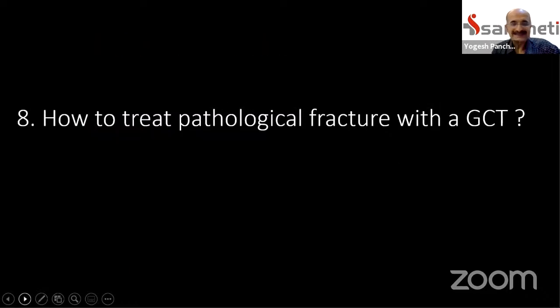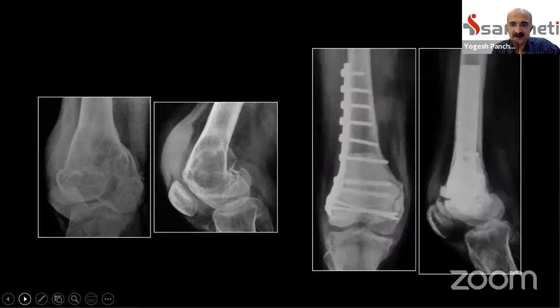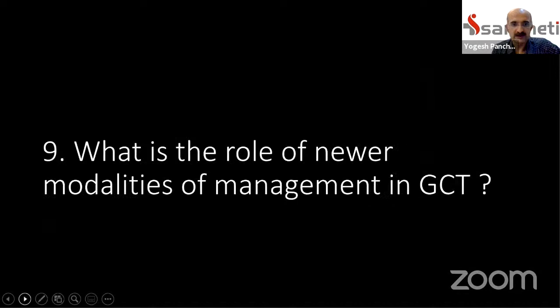Point eight: what if there is a pathological fracture in a pre-existing giant cell tumor? Does it mean it's more aggressive or that we must excise it? That is not always the case. This distal femur case with pathological fracture was addressed similarly to earlier cases — a sandwich-type reconstruction with internal fixation was used, and the patient achieved good function with no local recurrence.